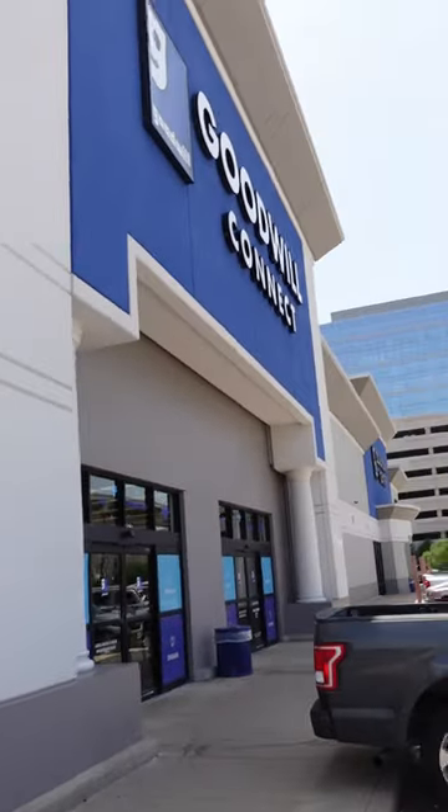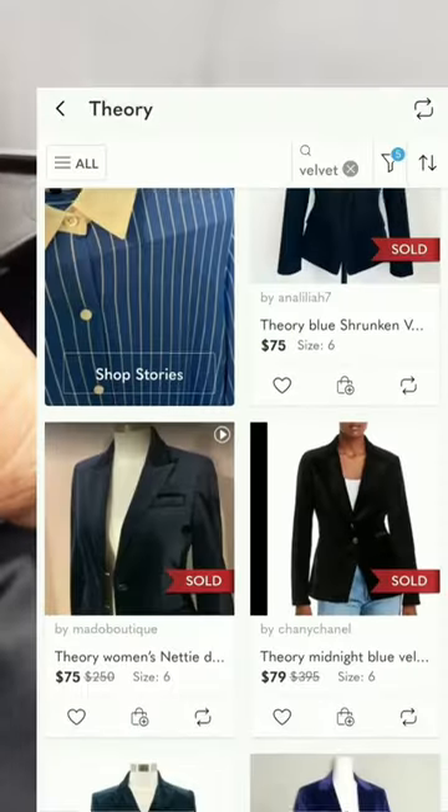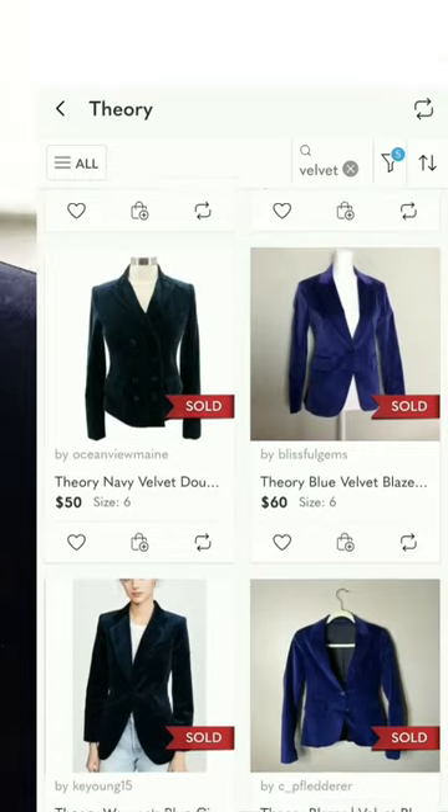Today's haul from Goodwill is what resellers dream about. I'm paying $10 for this Velvet Theory blazer and after checking comps, I believe I should be able to get anywhere from $40 to $70 for it.